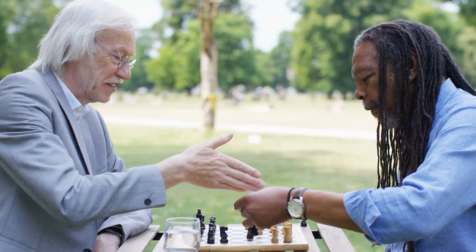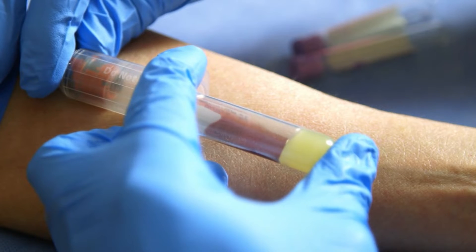You can go get checked for prostate cancer by your primary care doctor or by a urologist. The American Urologic Association recommends screening in men between the ages of 55 and 70. If you have a family history of prostate cancer, you should consider screening earlier. Screening involves getting a simple blood test called a PSA, which stands for prostate-specific antigen.